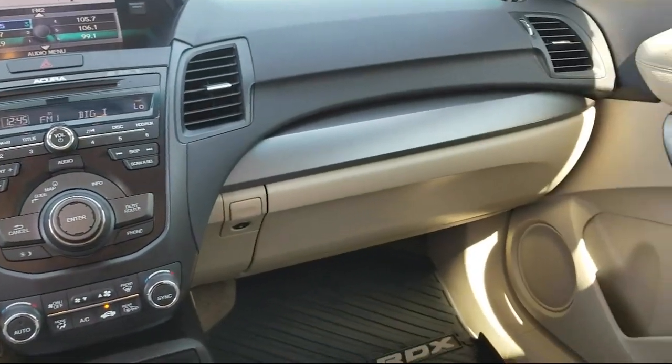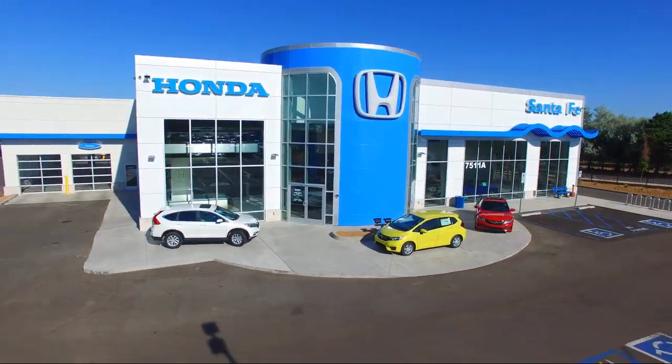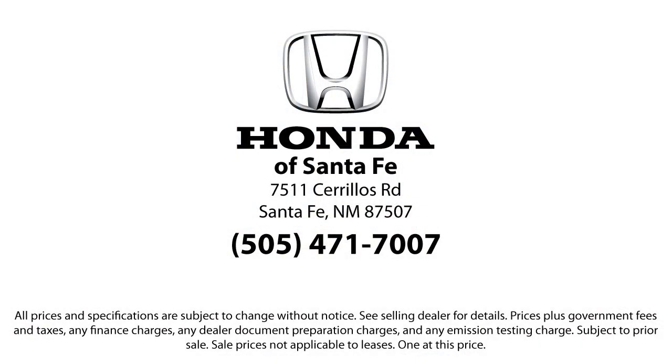We have a friendly and knowledgeable team here to serve you, and we believe that the car buying experience should be as stress-free as possible. So come in today and let us show you our dedication to quality service. We're located at 7511 Cerrillos Road, Santa Fe.